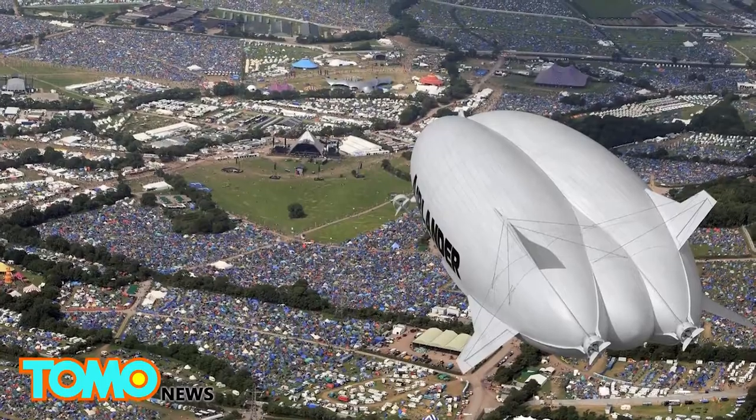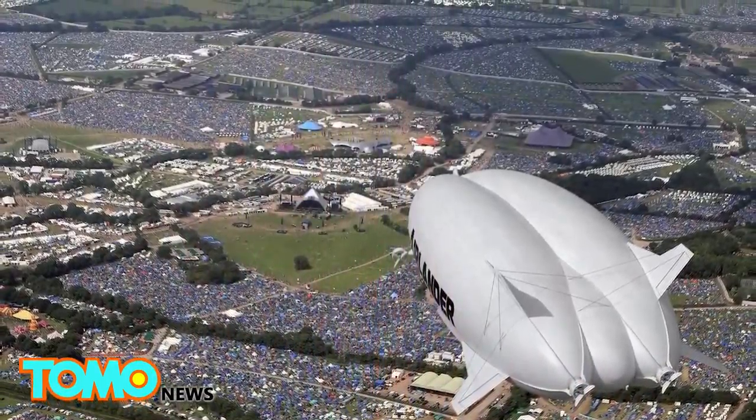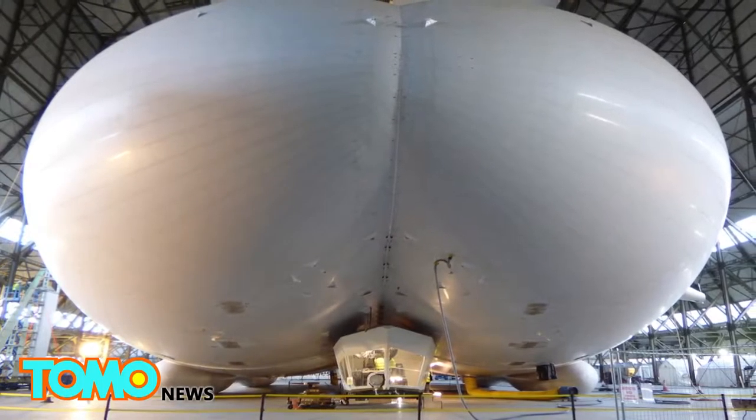Earlier this month, the Airlander 10 was officially named Martha Gwynn by the Duke of Kent. Previously, it was known as the Flying Bum.